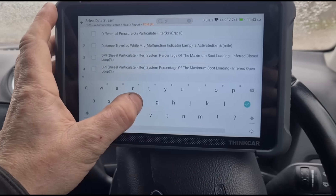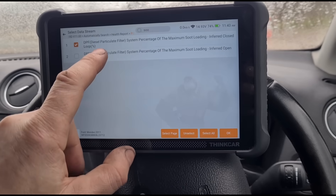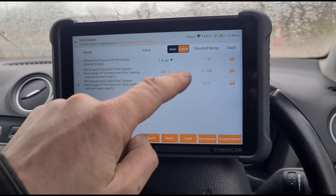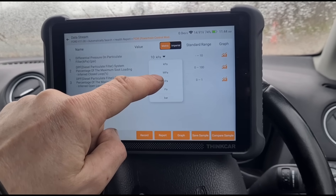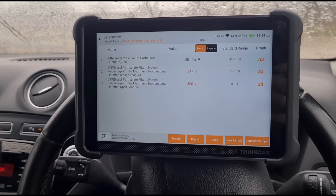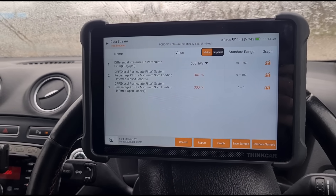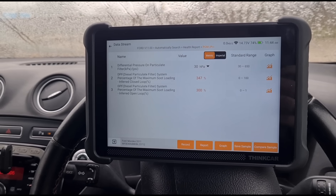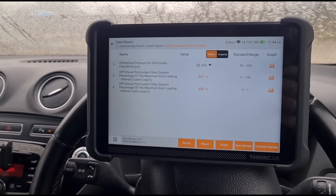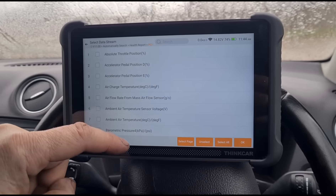We're going to go to data stream and look at the DPF differential pressure — the calculated value. At 300% blocked, when we switch to metric and HPA we have 100, which looks a little strange — an even number like that. Let's give it a rev and see if it moves. Yes it does. It only goes up in increments of 10, but giving it a little tap of the throttle wakes it up. We now have 347% on the closed-loop blocked DPF reading.